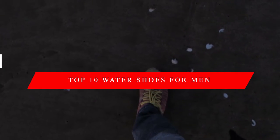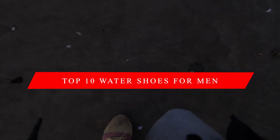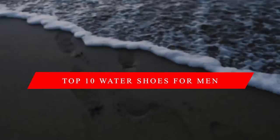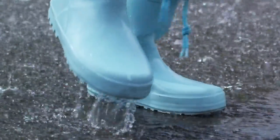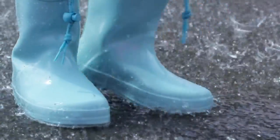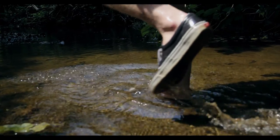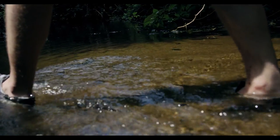In this video, we're going to look at the top 10 water shoes for men available on the market today. We made this list based on our own opinion, research, and customer reviews. We've considered their price, quality, durability, features, and values when narrowing down the best choices possible. If you want more information and updated pricing on the products mentioned, be sure to check the links in the description box below. So, here are the top 10 best water shoes for men.